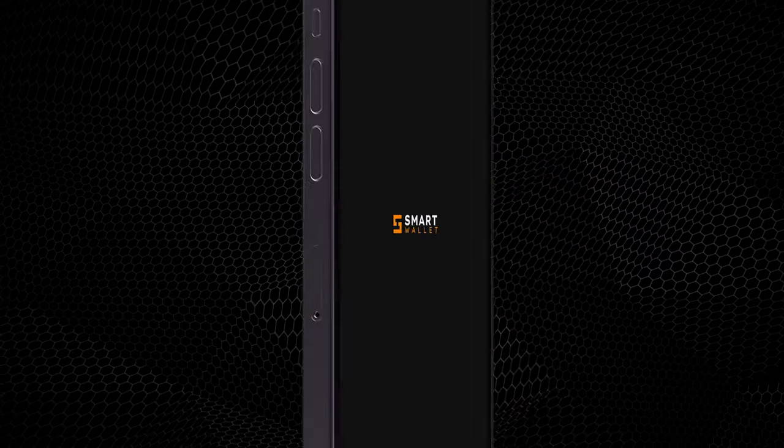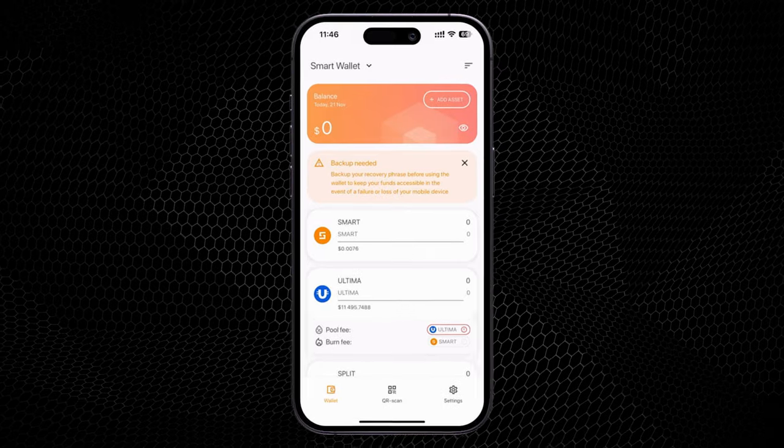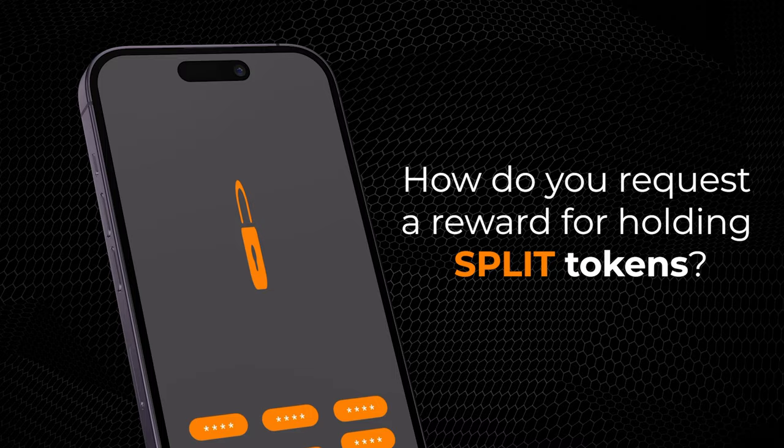Meet the Smart Wallet, your simple and secure key to the crypto market. How do you request a reward for holding split tokens?